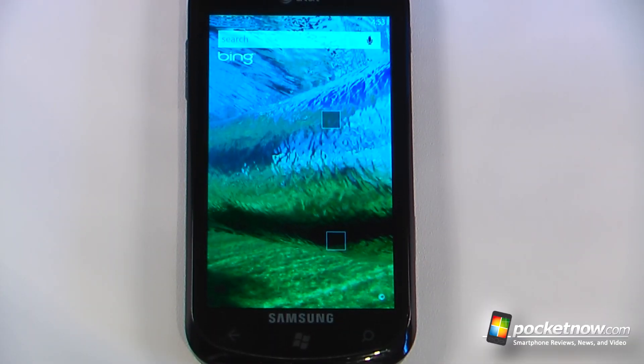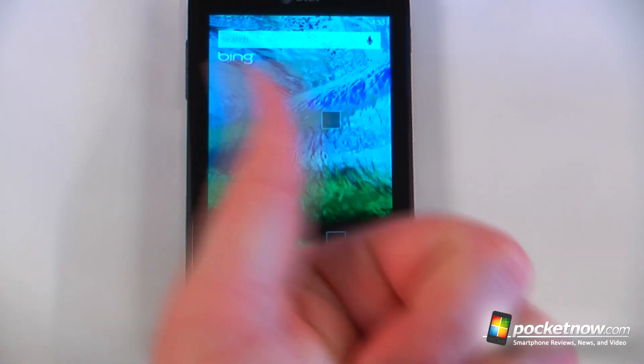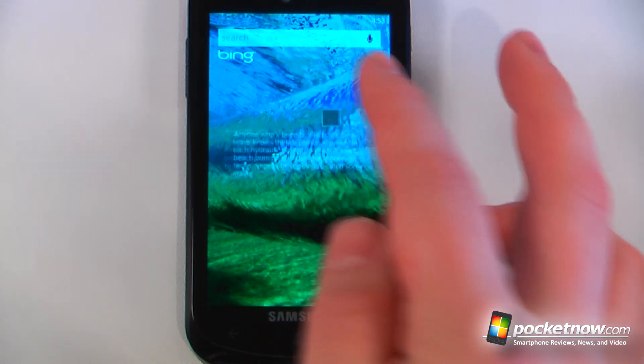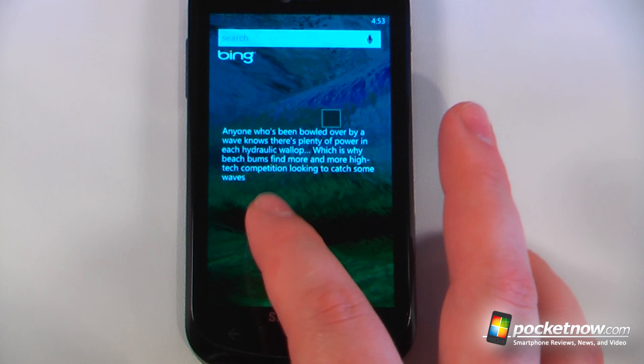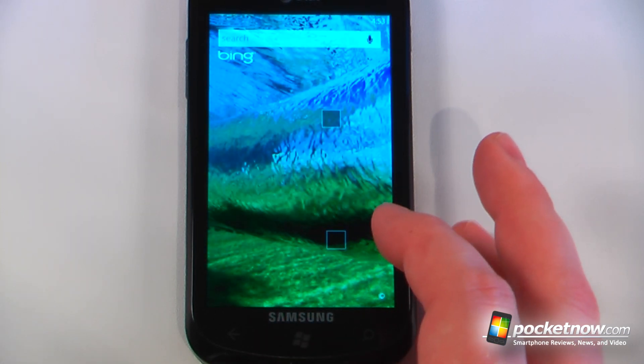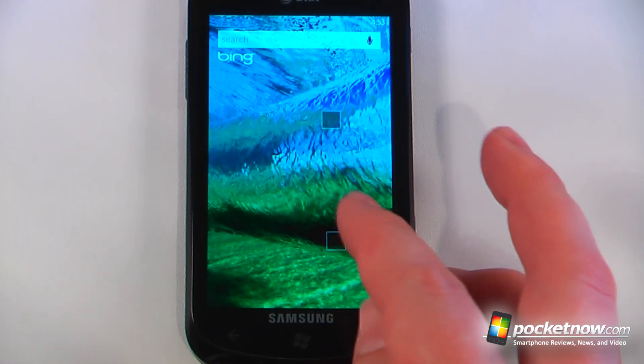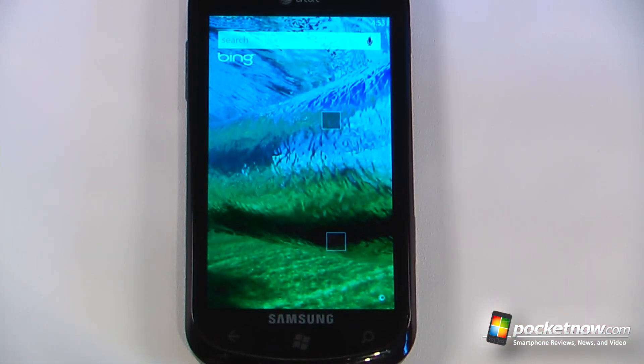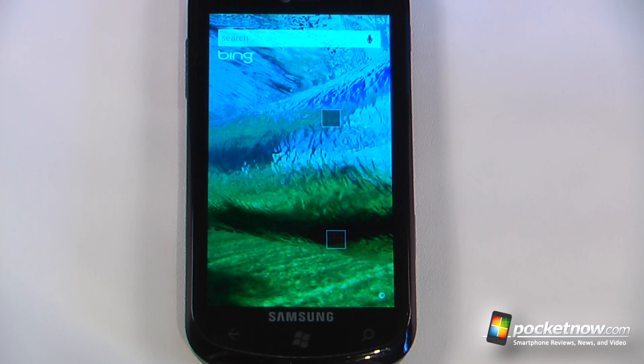So this has been another episode of the Windows Phone 7 App Roundup. If you like our videos, make sure you give us a thumbs up and leave some comments down below. To get the download information for all of these applications, follow the link in the description to Pocketnow where we store the Microsoft Tags and Zoom links. You can snap a picture using the Microsoft Tag application or click the Zoom link to be directed to the application directly on your computer. Thanks for watching.